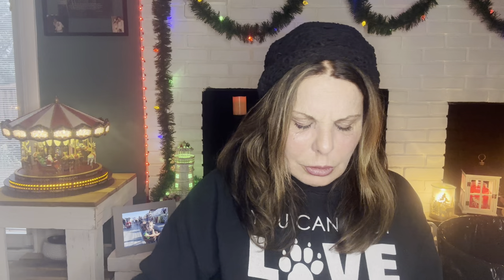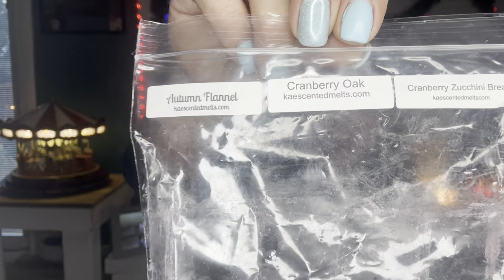Thanksgiving was cranberry day. I got Cranberry Chutney from Yankee Candle — I think Carson sent me this. Then Carla's Cranberry Chutney — oh man, so good, coming from someone who's not even a big cranberry fan. I also did a custom with Carla about three years ago: Autumn Flannel, Cranberry Oak, and Cranberry Zucchini Bread. That's my custom blend and I will absolutely get more of it next year.